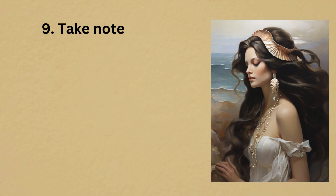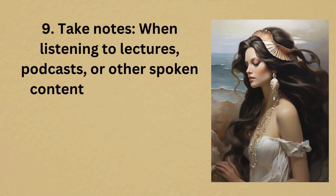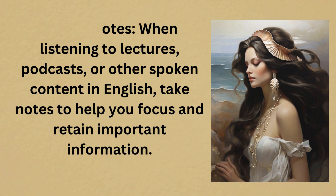9. Take notes. When listening to lectures, podcasts, or other spoken content in English, take notes to help you focus and retain important information.